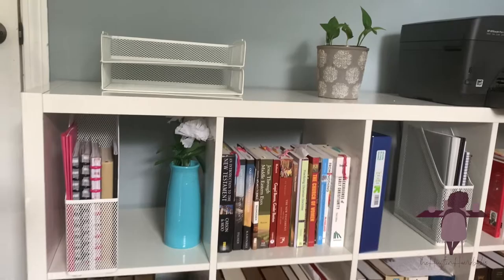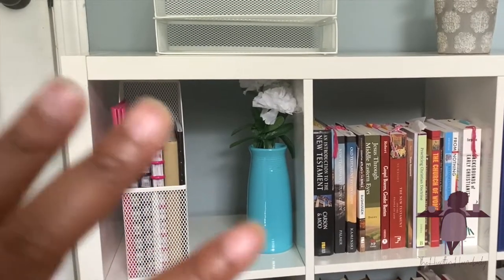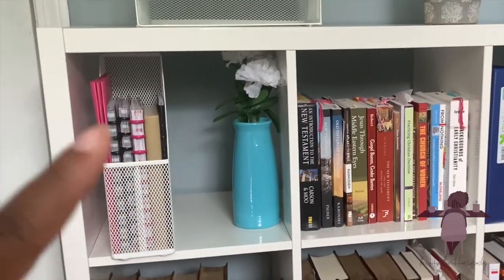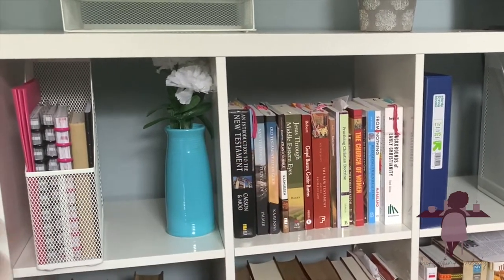I completely redid the shelf. That has personal notes, vision, agenda, and some personal stuff. I kept that there with the blue. These are for one of my degree programs — some of the books that I've been reading or have already read.